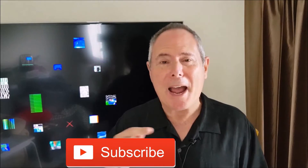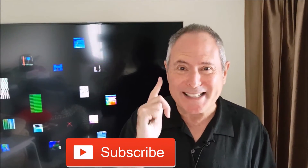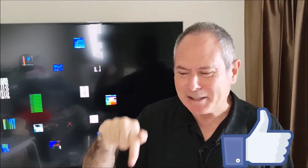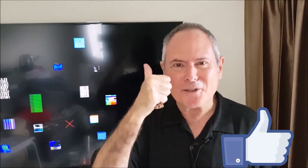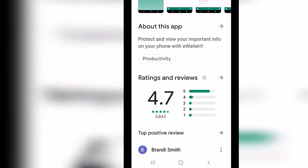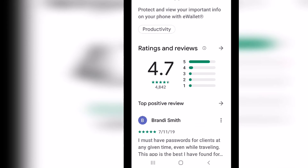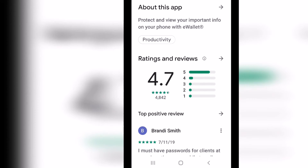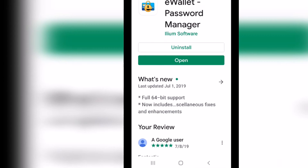Please subscribe and press the Like button — it really does help. I'm on the Play Store now to show you what it looks like, which would look very similar on iOS. It gets one of the highest ratings for any app on the Play Store — with over 2 million apps, it has a 4.7 rating with half a million users worldwide.